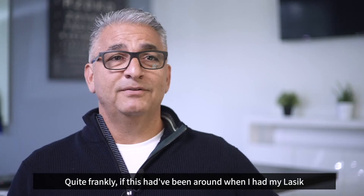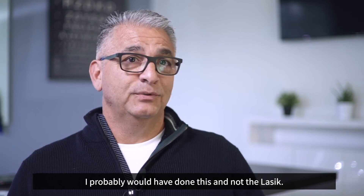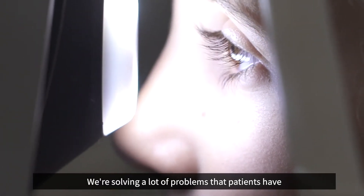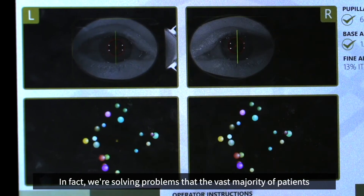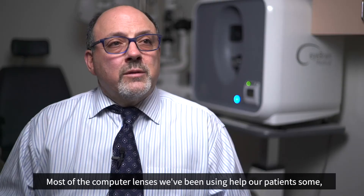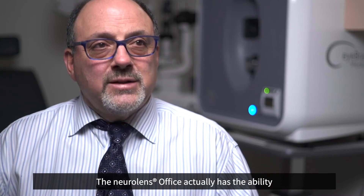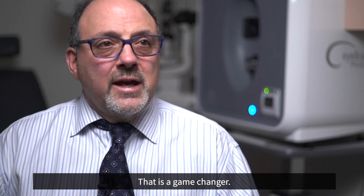Quite frankly, if this had been around when I had my LASIK, I probably would have done this instead. I feel like this has given me more than LASIK gave me. We're solving problems that a lot of patients have had that no one's ever solved before — problems that the vast majority of patients don't think are associated with eyesight, but they are. Most computer lenses help patients some, but they're not completely solving the problem. The NeuroLens office lens actually has the ability to solve patients' symptoms and signs. That is a game changer.